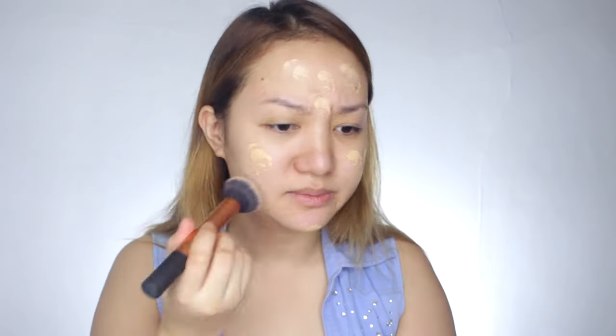So yung number one claim is medium to full coverage — we'll try that, okay? Hopefully yung shade is tama lang sa akin. This is Creamy Vanilla. The scent is normal — typical foundation smell. Buti naman, tama lang yung color. Yung shade.